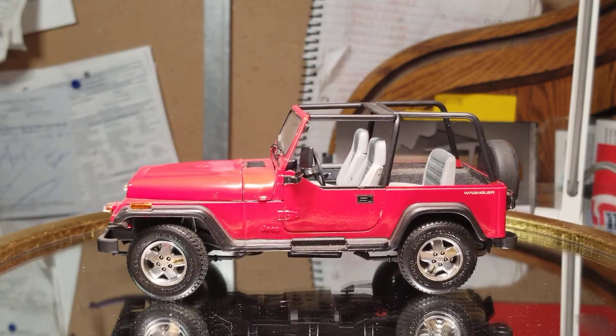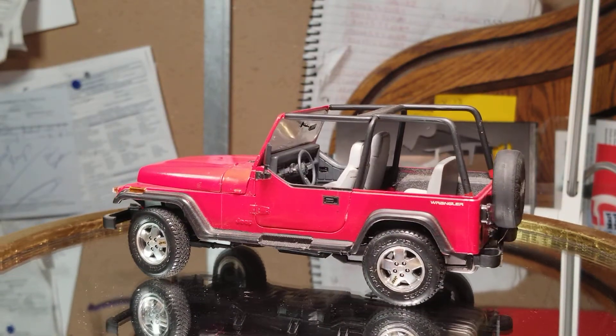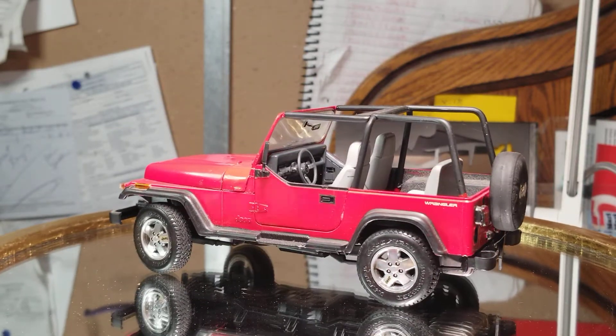What we have here today is the Tamiya Jeep. I don't think it's a CJ7 — I think maybe, maybe call it a Wrangler.